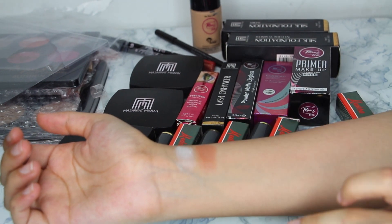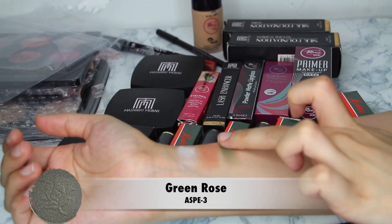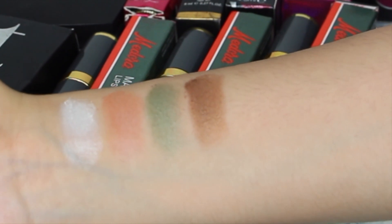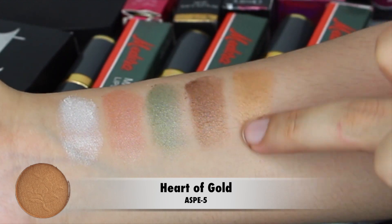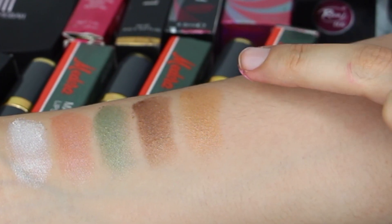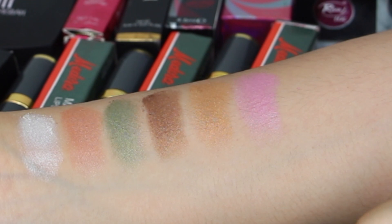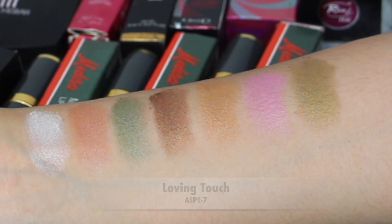The third eyeshadow is 'Green Rose.' The fourth shade is 'Good As Gold.' The fifth shade is 'Heart of Gold.' The sixth shade is 'First Love' — this is a light pink shade. The seventh is 'Loving Touch,' which has golden undertones.